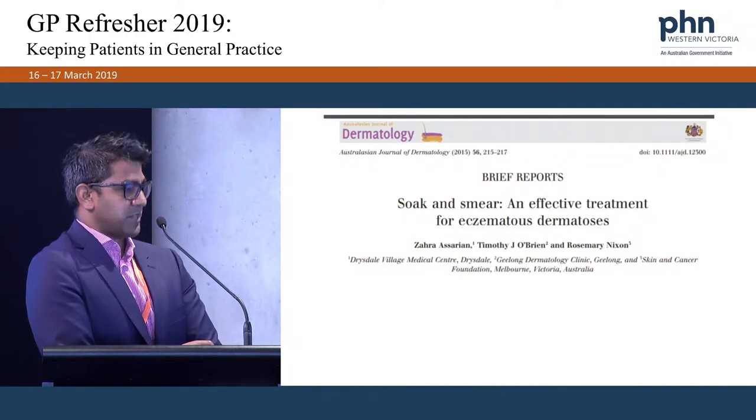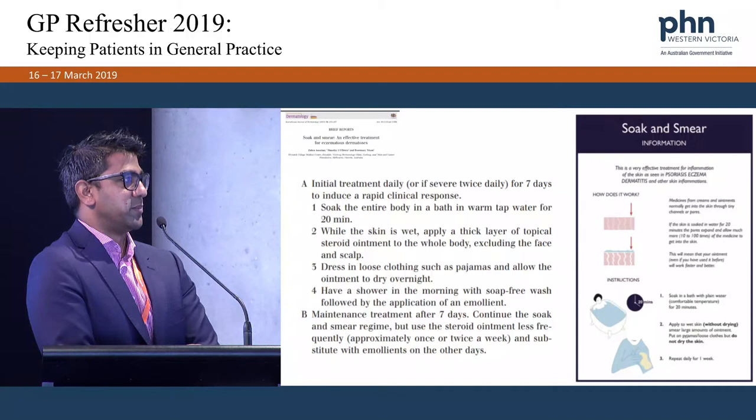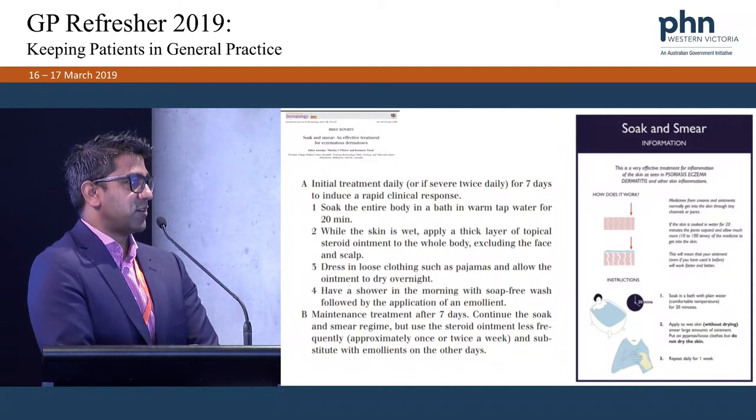A different method was published by Tim O'Brien: get the patient to soak in a bath for 20 minutes, and when they get out they don't dry themselves — they apply steroid ointment all over their body apart from the face and scalp, then wear pyjamas and go to sleep. In the morning they shower with a soap-free wash and apply moisturiser all over. They do this every day for seven days, then reduce the frequency over time.